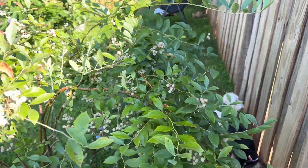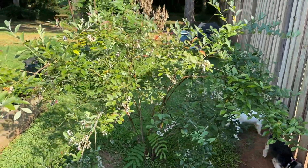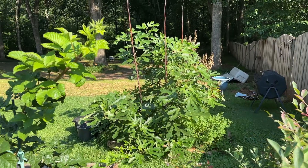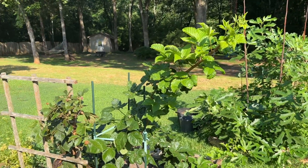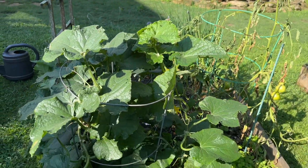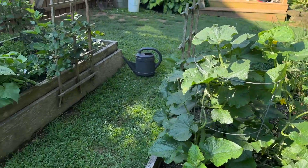This is my blueberry bush and this should be the year for it to be covered. I have a fig tree right there — I love figs, this is new for me. And blackberries, and my cucumbers. Oh my goodness, I have so many cucumbers. I'm trying to figure out how to make pickles.